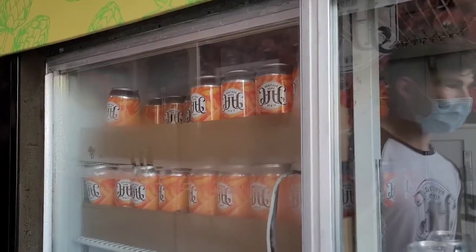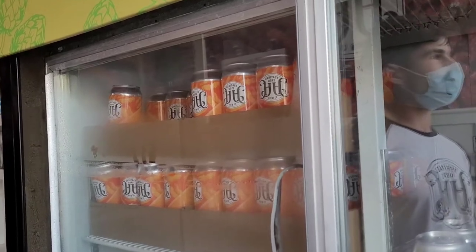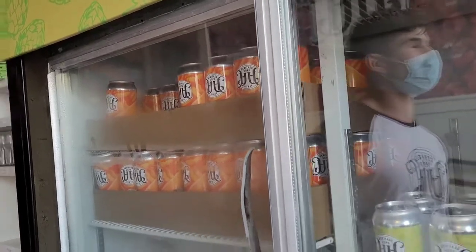Is it available in Toronto as well? Not quite in Toronto — it is available as far as the Waterloo region in the Beer Store and LCBOs.